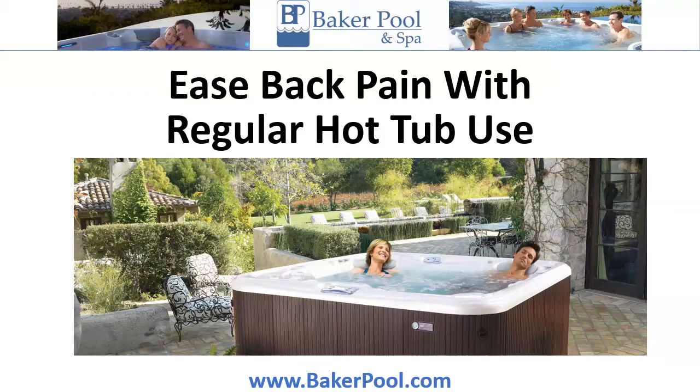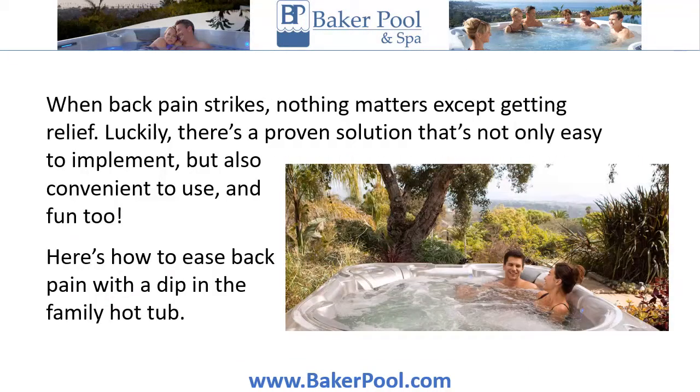Ease back pain with regular hot tub use. When back pain strikes, nothing matters except getting relief. Luckily, there's a proven solution that's not only easy to implement, but also convenient to use and fun too. Here's how to ease back pain with a dip in the family hot tub.